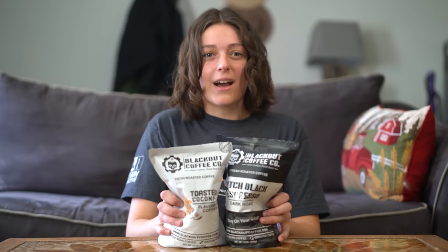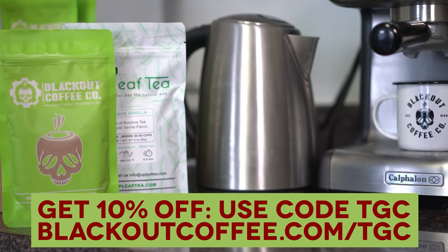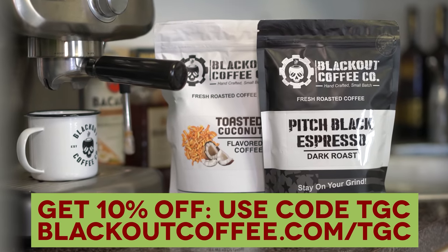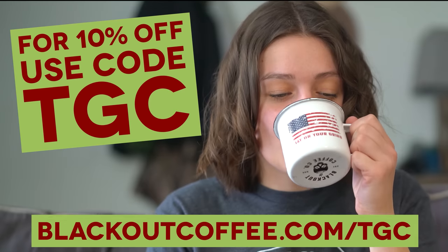Because I'm addicted to caffeine doesn't mean that I have to settle for bad coffee. Blackout Coffee. To get 10% off your entire order, go to blackoutcoffee.com and use the code TGC. That's blackoutcoffee.com slash TGC and use the code TGC.